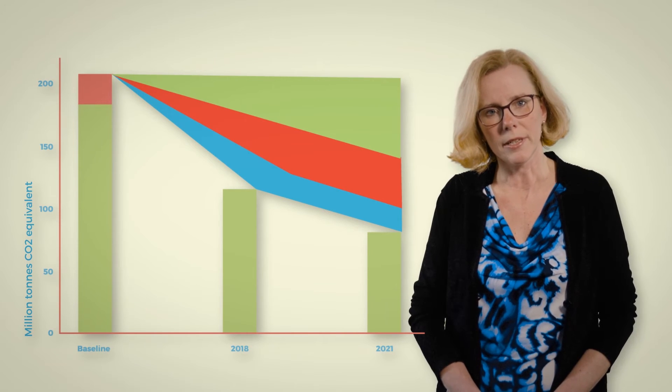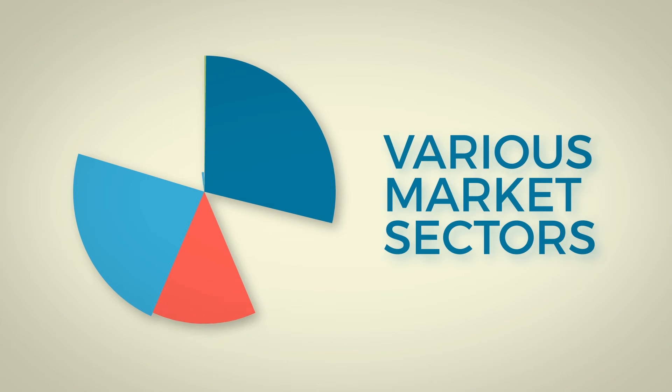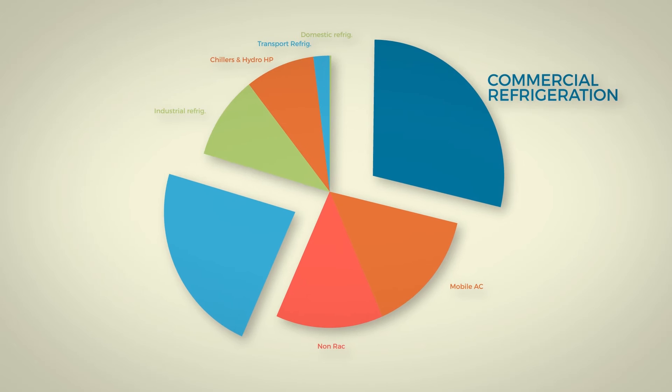The gapometer shows that actions in three core areas are necessary to achieve these huge cuts, and each has a major role to play. These core areas are new equipment, existing equipment, and the use of reclaimed refrigerant. The gapometer also looks at various market sectors where HFCs are used, and two sectors — commercial refrigeration and stationary air conditioning — are particularly critical.